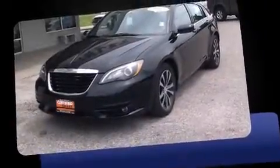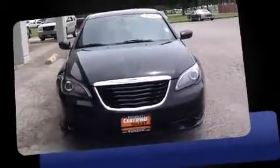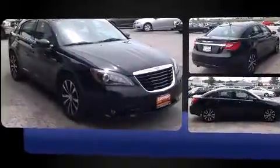Here's a great deal on a 2013 Chrysler 200. This four-door, five-passenger sedan still has fewer than 30,000 miles. It features a front-wheel drive platform, an automatic transmission, and a refined six-cylinder engine.